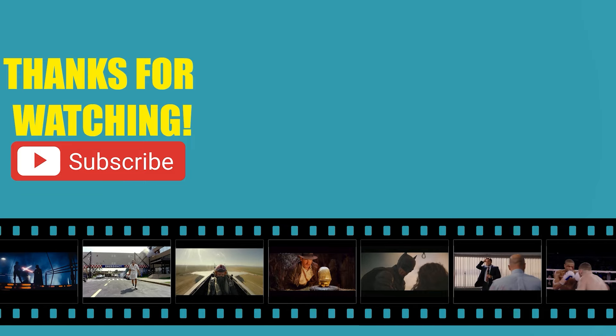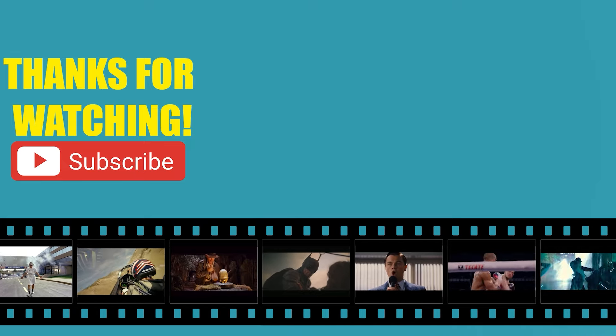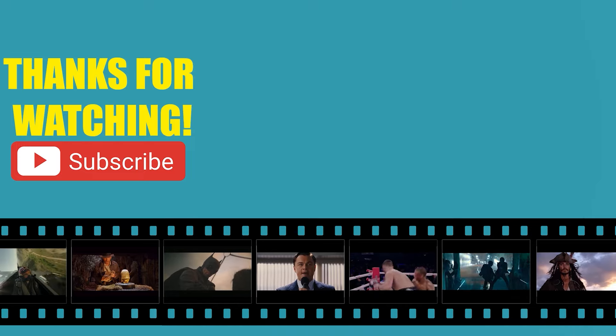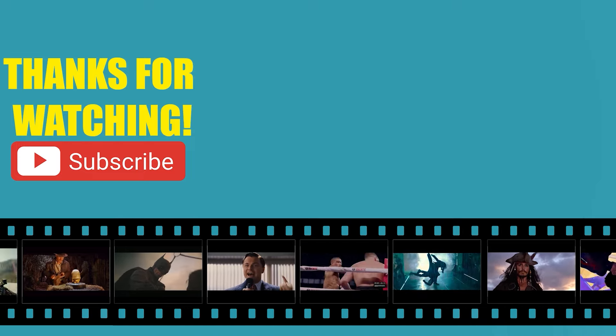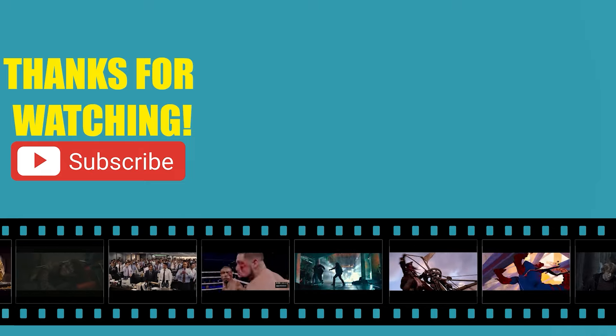Thank you all for watching. We'll see you next time.